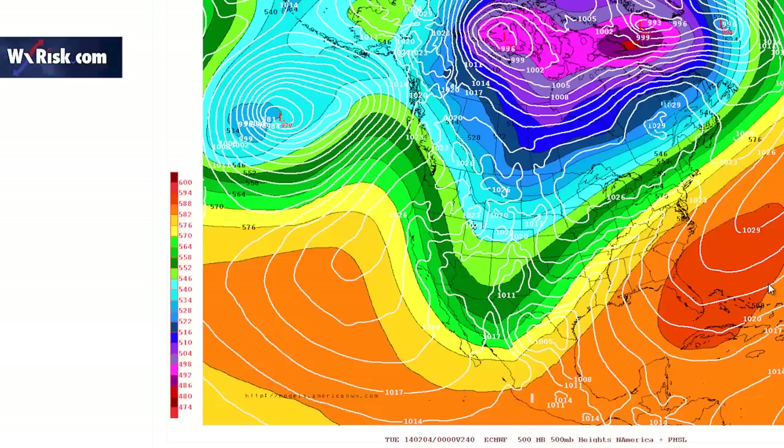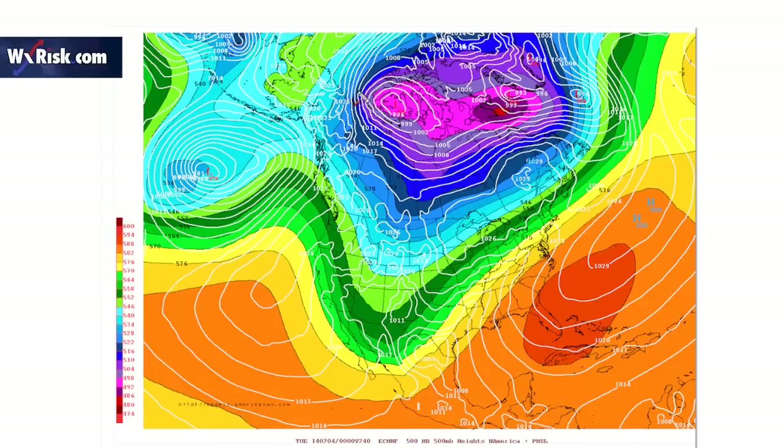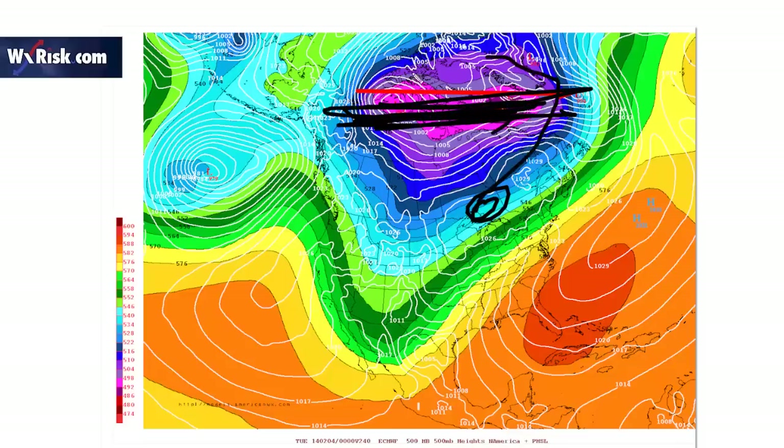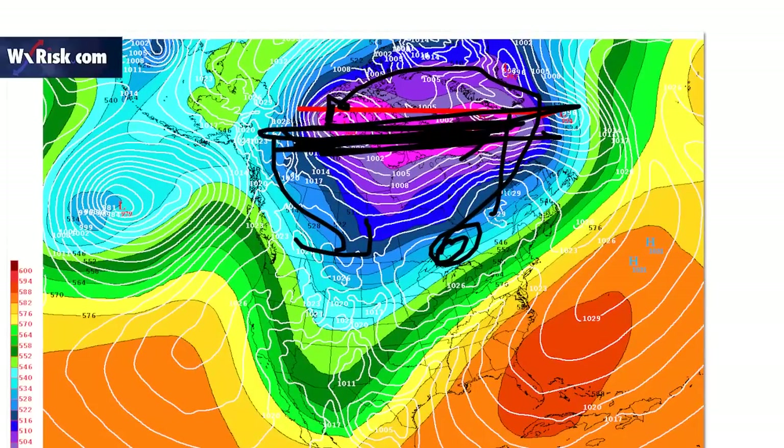This is the operational European at day 10 — that's a huge trough, look at that gargantuan ridge. Well, not necessarily — the European is overdoing the trough in the southwest of the United States. And look at the polar vortex: it's now running west to east. It went all the way up this way, and now it's running west to east. Eventually it'll swing down again, there'll be another cold shot, but not for a while yet.